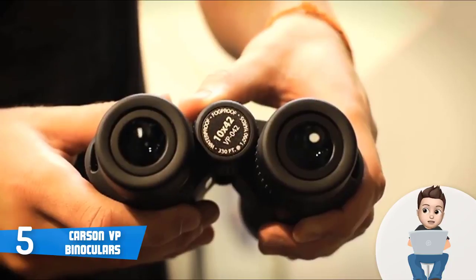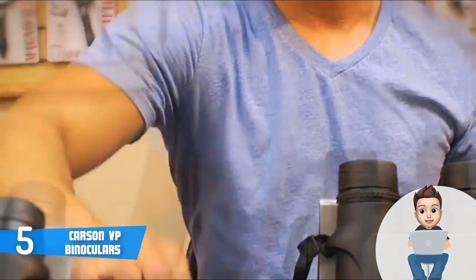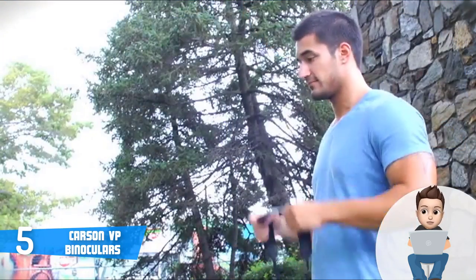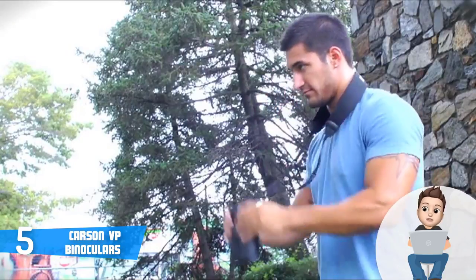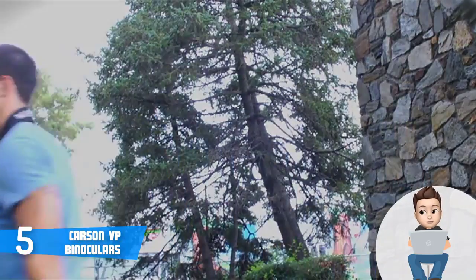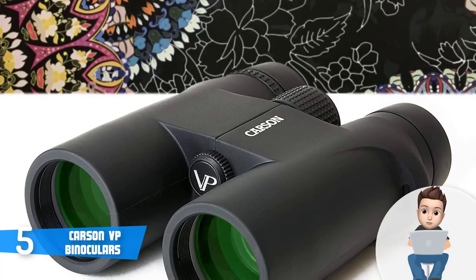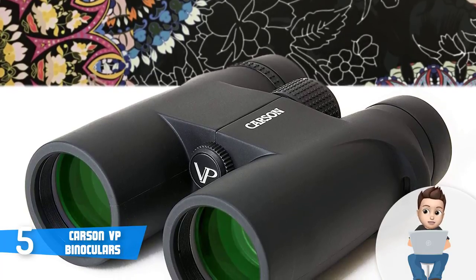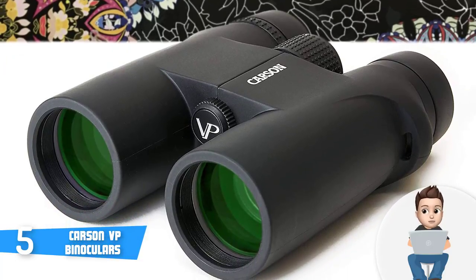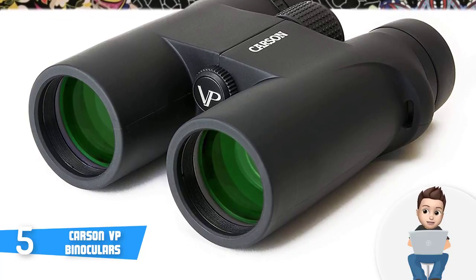The Carson VP Series binoculars have a wide range of options and can be used for wildlife tours, bird watching, traveling, and more. The VP Series is the highest quality range provided by the company, coming with roof prisms and offering 5 variants — ranging from the largest 12x50 to the most compact 10x25. They come with phase correction coating on the prism glass and are waterproof, meaning you can use them even if it starts raining. This series is one of the best budget options out there, providing great value for the price.